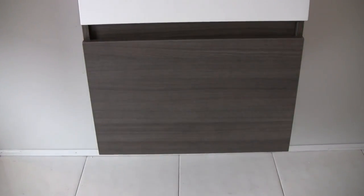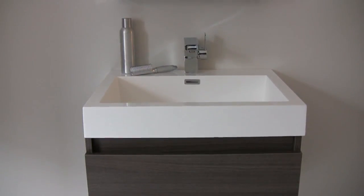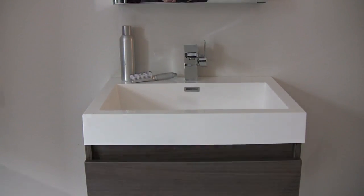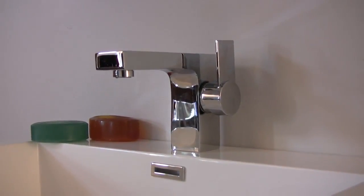Compared to other materials, the white acrylic sink is highly durable and less prone to discoloration or other damages caused by daily use. This vanity also comes with an easy-to-use pop-up drain and a high-end Fresca faucet.